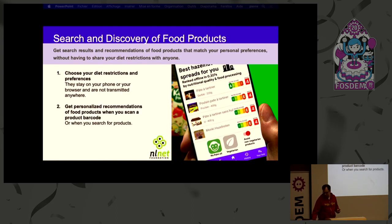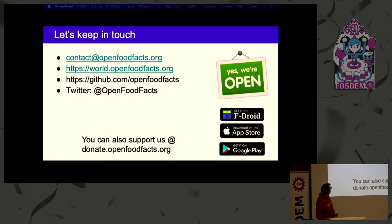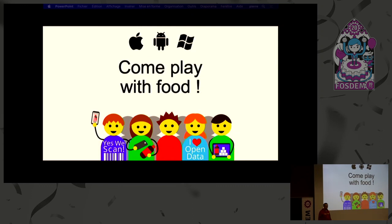Thank you NLNet. Finally, this year we are a candidate for Google Summer of Code. If you want to get involved, either as a student or as a mentor, you're very welcome to do so — we have many exciting projects to work on. Let's keep in touch either on the website, via contact, or in our chat room. You can also donate, because Open Food Facts is a non-profit volunteer organization. And to conclude: come play with food. Thank you.